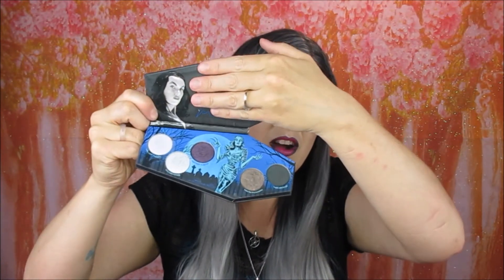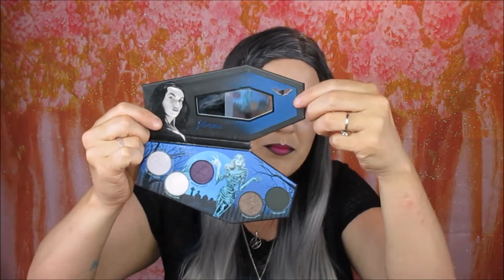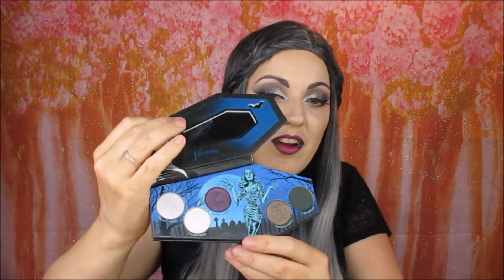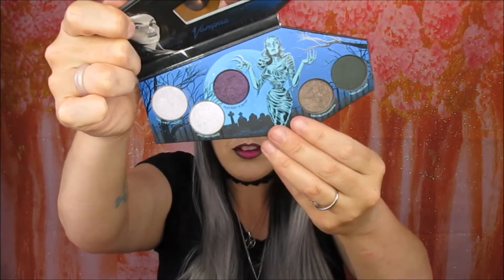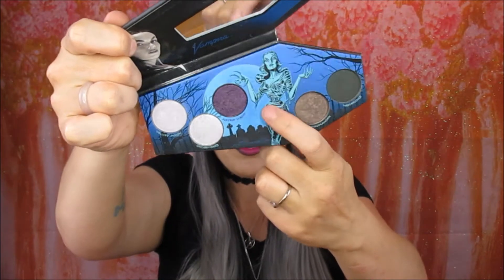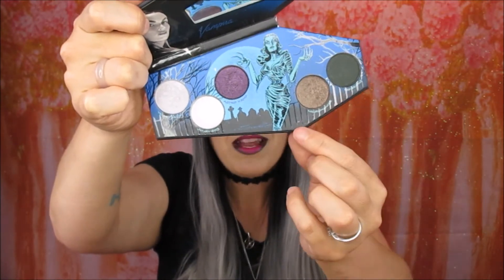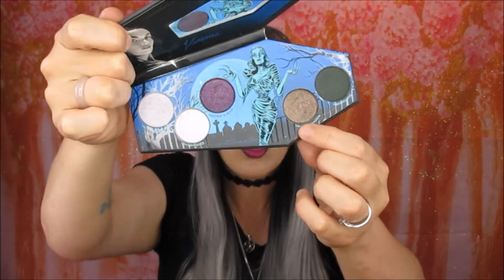It has — I'll try not to blind you guys — a little coffin mirror inside with a picture of Vampira, and a little bat here as well which is also a mirror. Then obviously the amazing packaging inside. With the Elvira palette there was a blush in it, but this one doesn't have a blush. It still has this beautiful packaging and all the shades are magnetic — they do pop out, you can take them out and put them somewhere else.